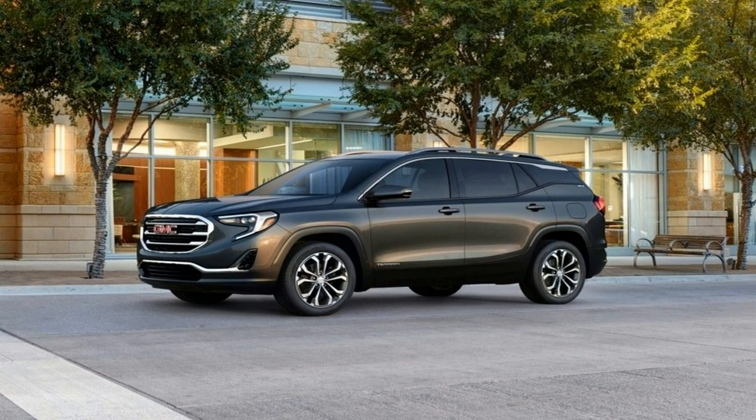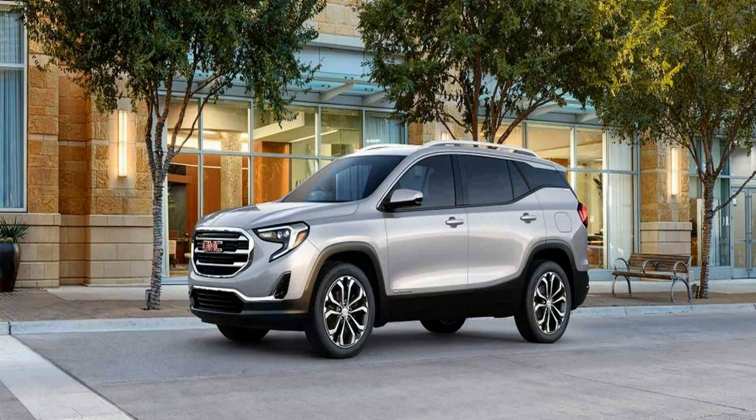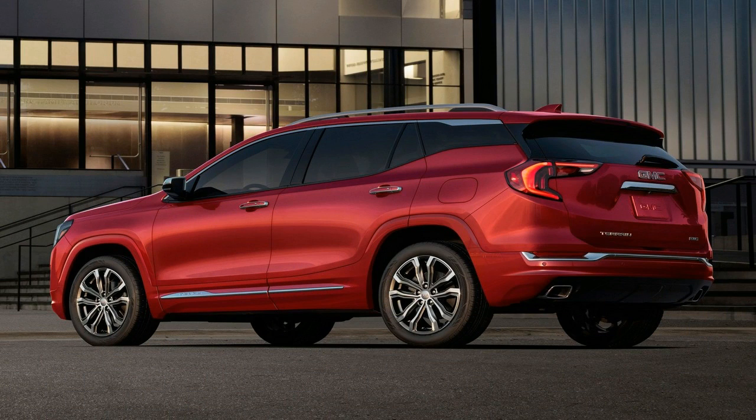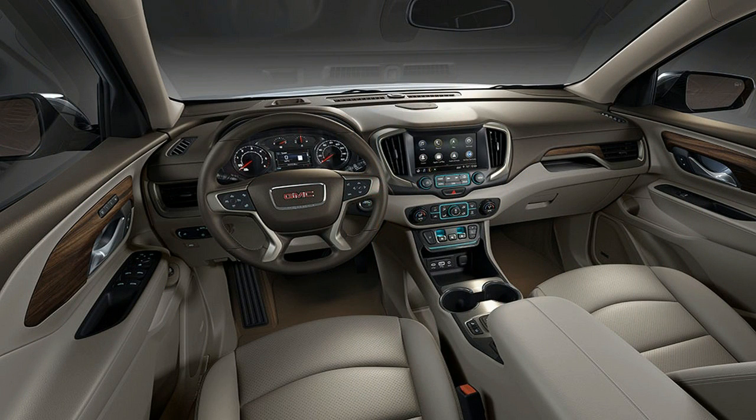For performance, GMC offers a choice between three engines. We thought we'd be more smitten with the turbo diesel 4, but it's slight on tow capacity, produces noticeable vibration, and accelerates moderately. High EPA fuel economy notwithstanding, most drivers will be better off with the new 1.5L turbo 4 and 9-speed automatic in base and mid-range Terrains.